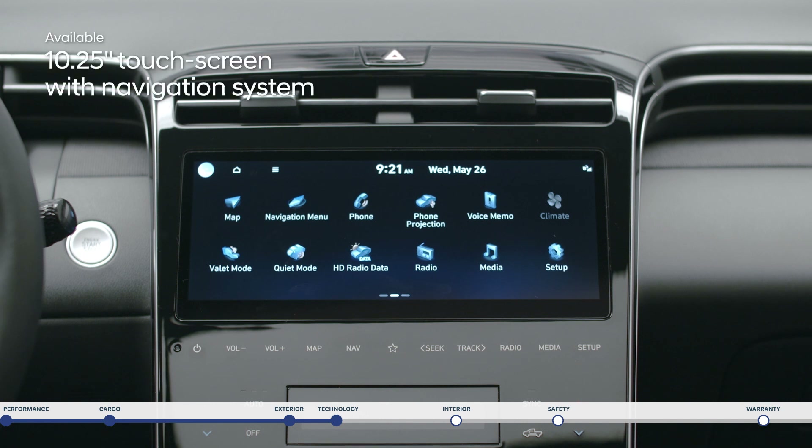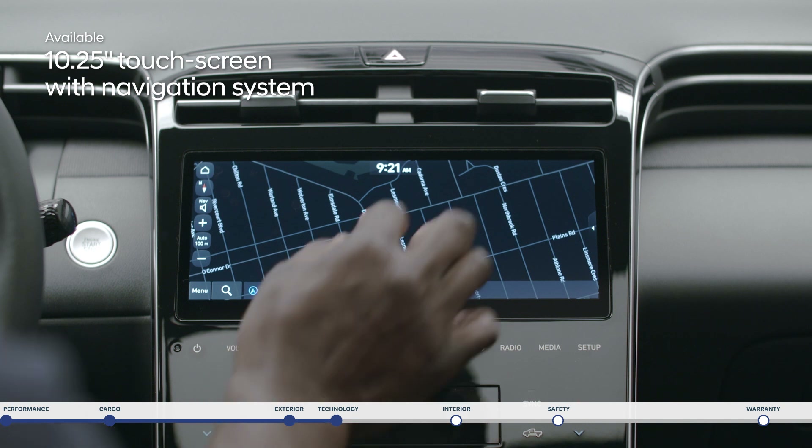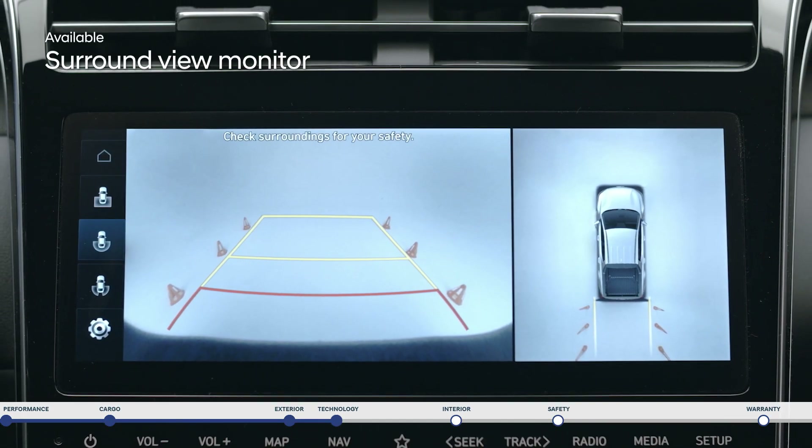Front and center the large 10.25-inch touchscreen lets you access a wealth of information including navigation to help guide your way and a surround view monitor that helps make parking a breeze.